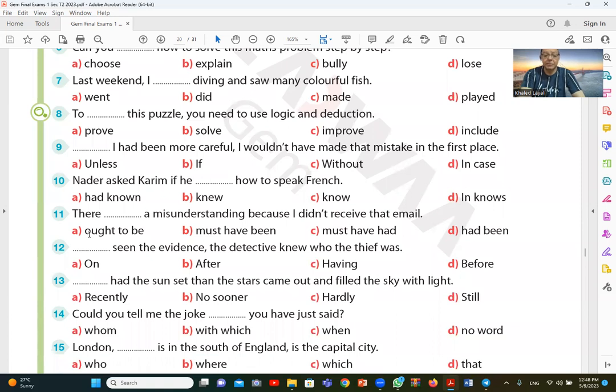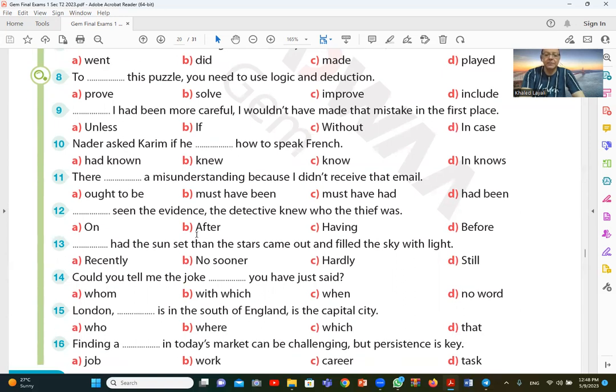Question number eleven: there is a misunderstanding because I didn't receive that email. It's evident that there is a misunderstanding because I didn't get the email. The answer is B — must have been a misunderstanding. B is the correct answer.